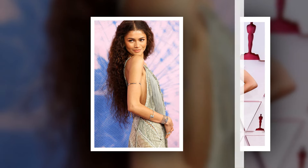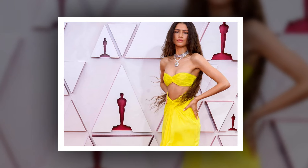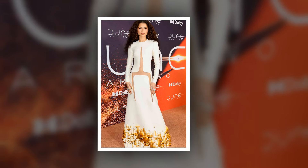Hot off her Dune Part 2 press tour, Zendaya, 27, has blessed fans with a bevy of absolutely fire styles as of late. For the New York City premiere in February, she wore a white floor-length, long-sleeved dress featuring daring cutouts down the front.